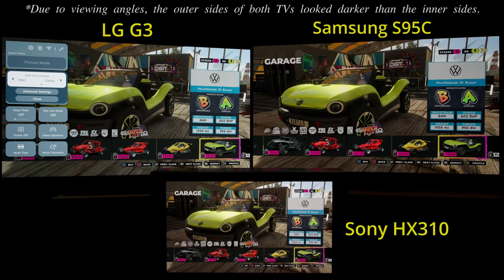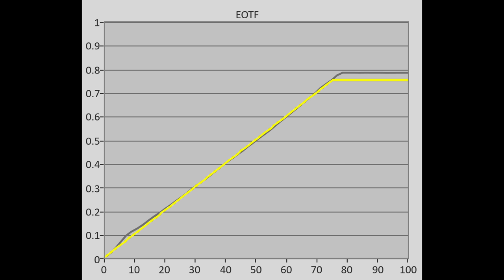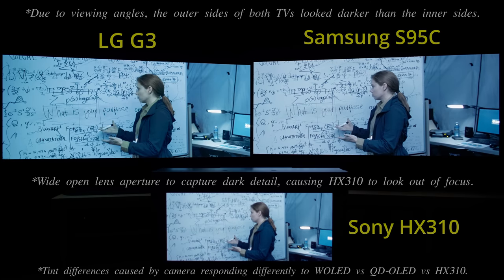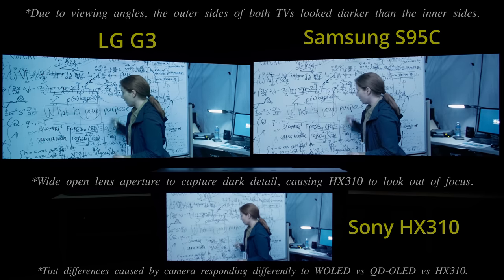On the other side of the contrast ratio spectrum, one of the criticisms levied towards last year's S95B was slightly crushed shadow detail out of the box, and in an attempt to address this issue, Samsung seemed to have overcompensated somewhat on the S95C, resulting in raised EOTF tracking around 10% video stimulus. As a consequence, faces in certain low-light scenes in HDR mode would appear lifted and mildly lacking in depth.